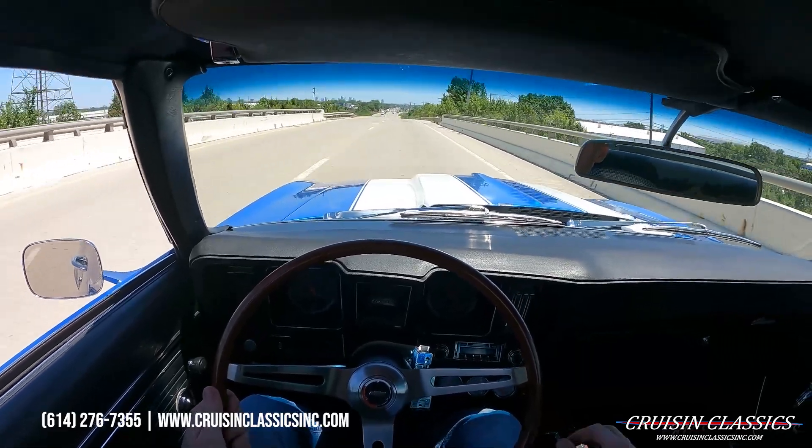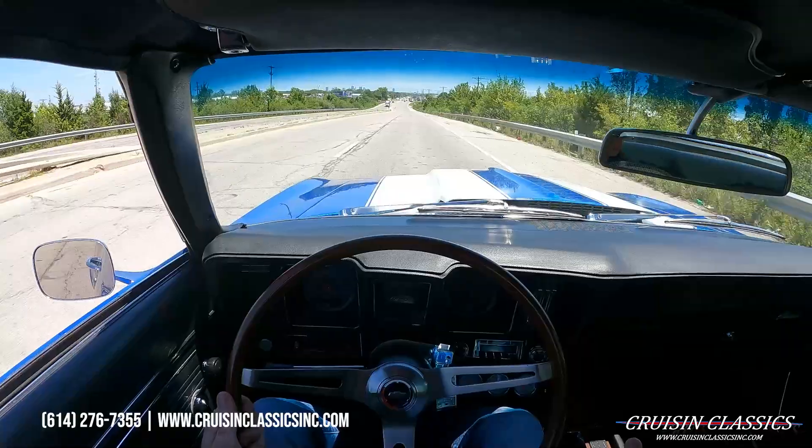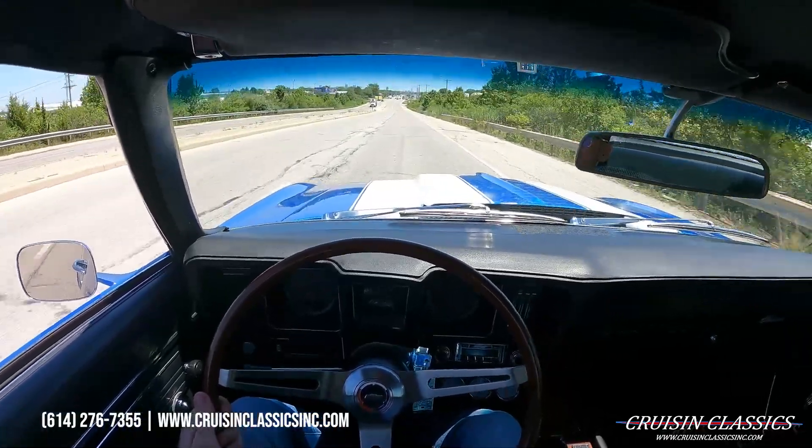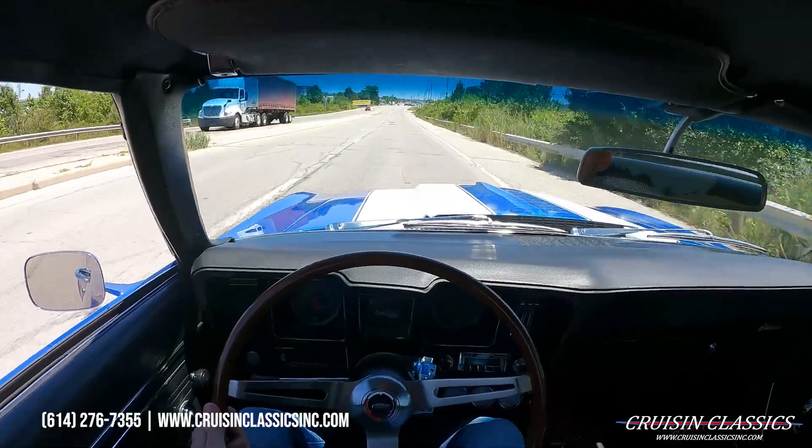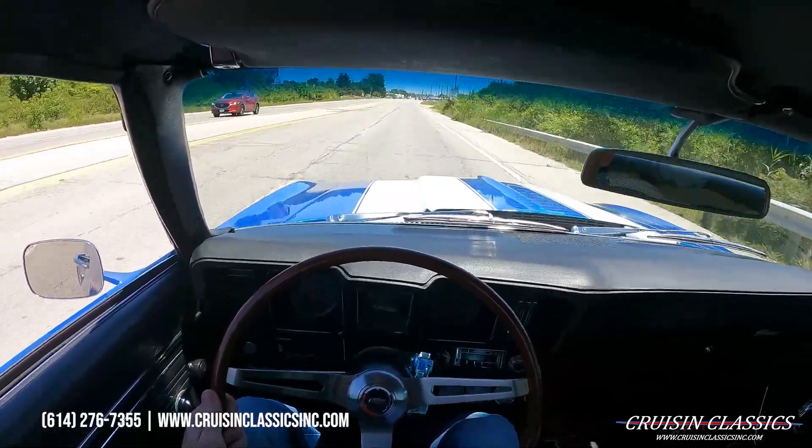Alright guys, I'm going to go ahead and end this video here before the GoPro overheats — it's about 95 degrees here in Columbus. Appreciate you guys keeping up with us, press that subscribe button, like the video, and we will see you guys in the next video.